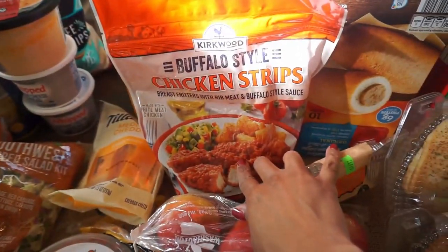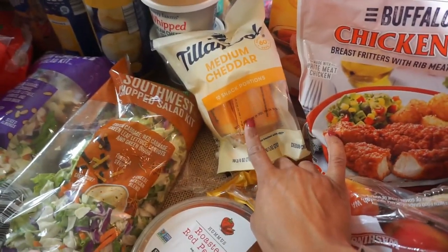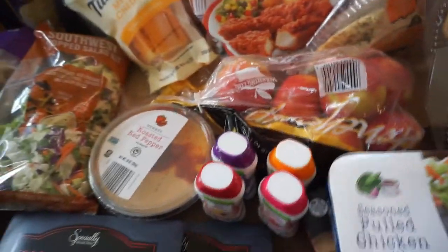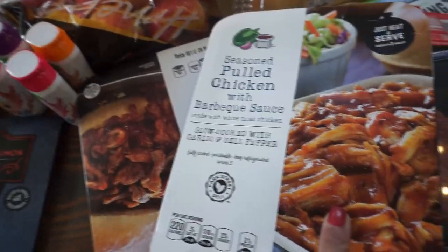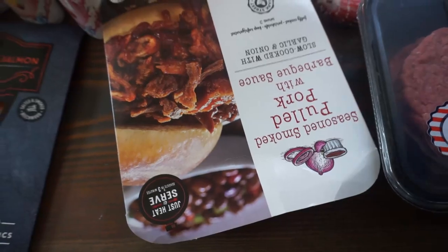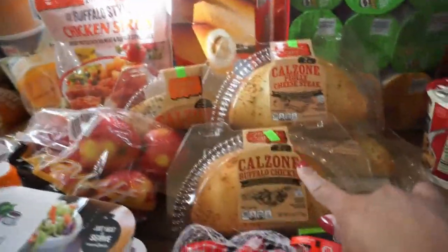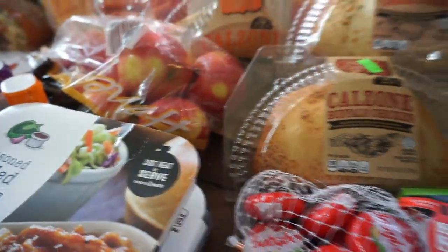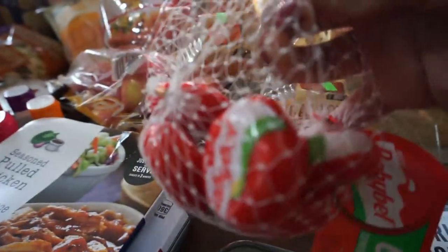We always pick this up from Aldi — we got the buffalo style chicken strips. We love cheese, so these little cheese portions — the kids can take those for lunch. A bag of apples from Aldi. One night we're going to do pulled chicken with some homemade fries, and that one is the pulled pork — both from Aldi. For quick easy lunch ideas for my son, there are little calzones: two in four cheese, two in philly cheesesteak, and one in buffalo chicken. And Babybel cheese.